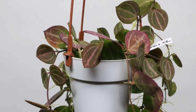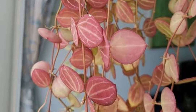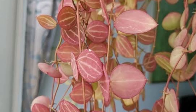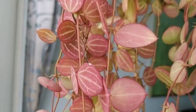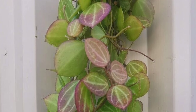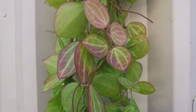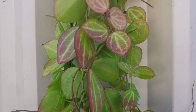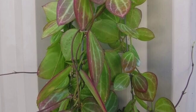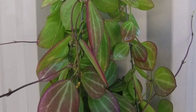High humidity is ideal, so misting or placing the plant in a more humid environment is beneficial. It does well in temperatures between 65 to 80 degrees Fahrenheit, away from cold drafts. A well-draining potting mix is best, such as one formulated for succulents. Feeding with a diluted balanced fertilizer once a month during spring and summer will support healthy growth. This plant is perfect for hanging baskets or shelves where its trailing vines can be displayed.